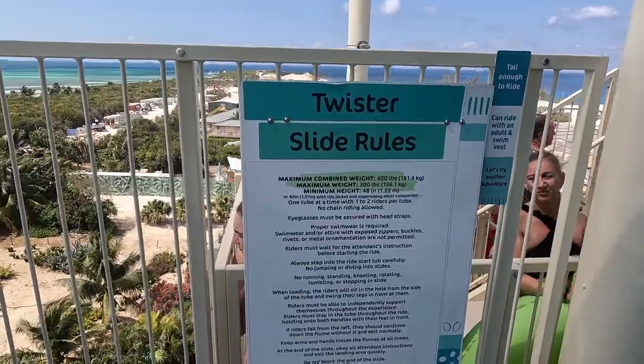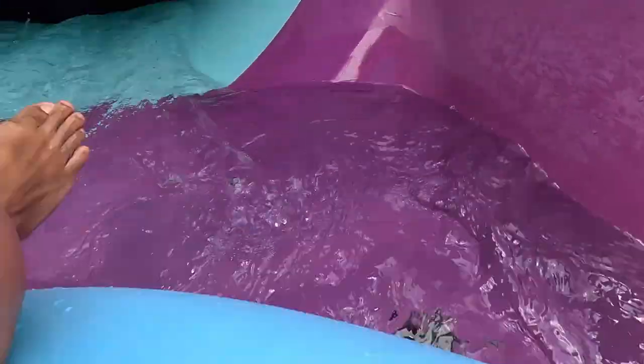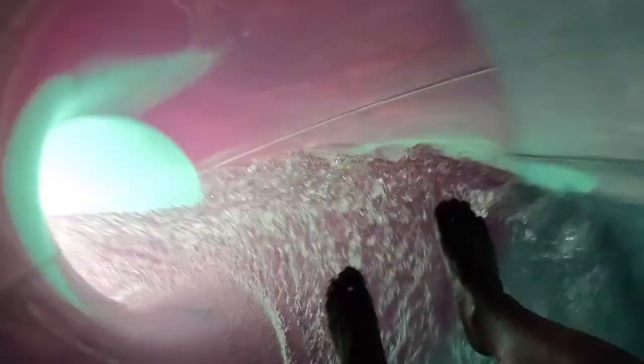We're going to try Twister, where two people slide down a winding tube on a tandem raft. Yeah! Woo! Yeah, it's a good one!